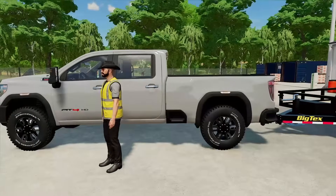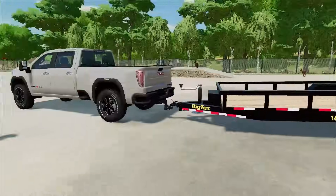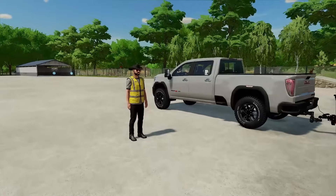Today, me and Alfred are starting a lawn care business, boys. We have got a new truck, a new trailer. We just need to customize some lawnmowers. Alfred, what's the plan?